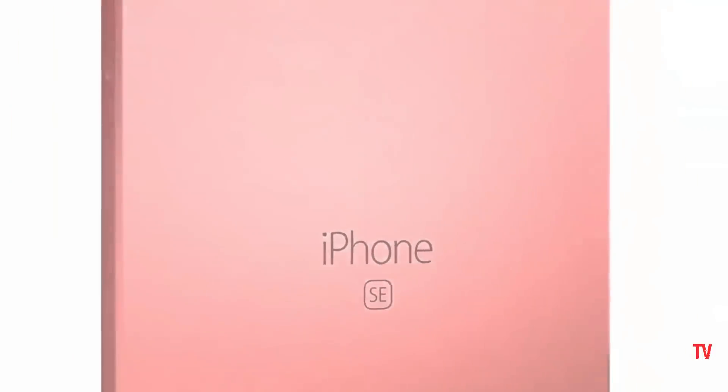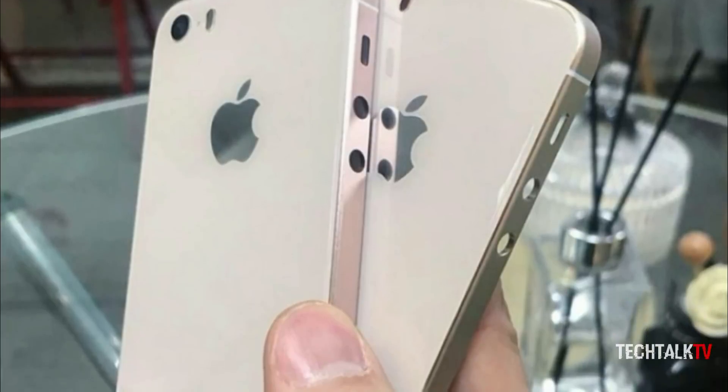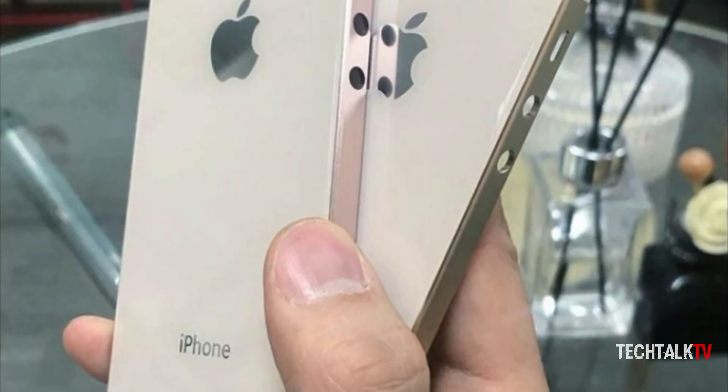There are a lot of back and forth rumors on the upcoming iPhone SE 2. Earlier, it was believed that it's going to look exactly like the existing iPhone SE with some upgraded internals and glass back.